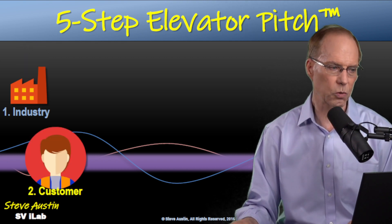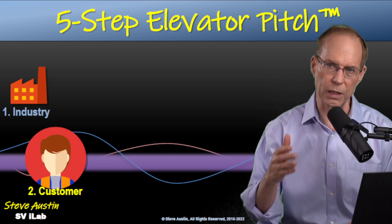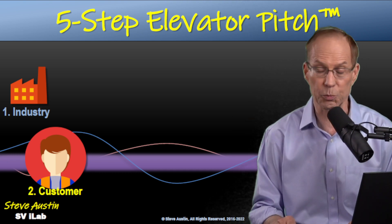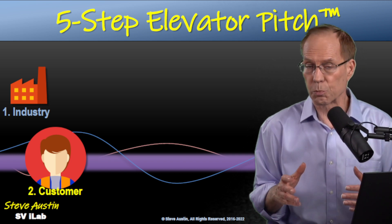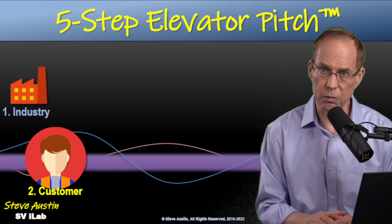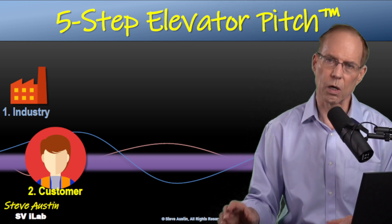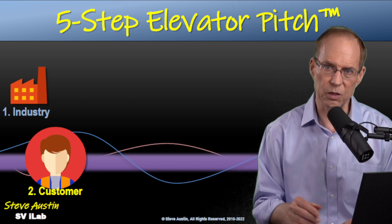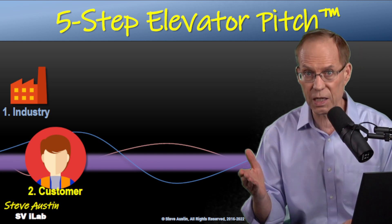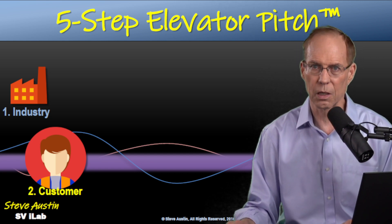Then we proceed to who's our customer. For example: 'Our customers are companies between $100 million and a billion dollars per year in revenue.' Or 'Our customers are small regional shippers, usually between 50 and 500 employees.' Or 'Our customers are consumers — couples with kids between ages 5 and 15.' Step number two: who's your customer?